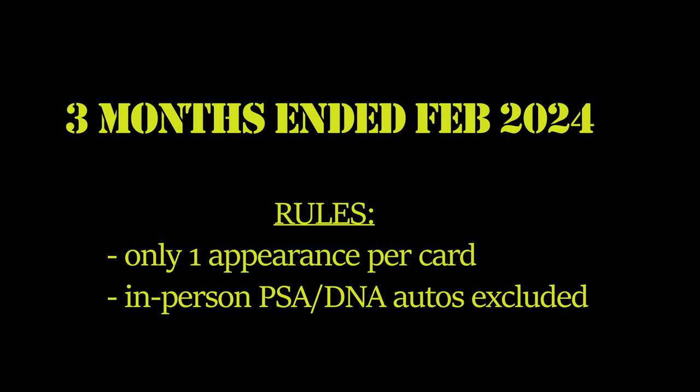Welcome back everybody. Today we're going to go over the top selling 1995 baseball cards over the last three months on eBay.